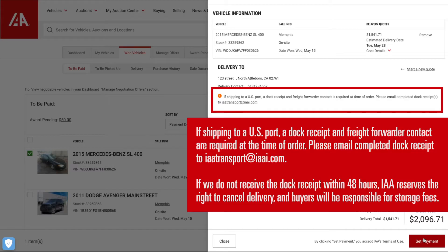You can email your completed dock receipts to iaatransport@iaai.com. If we do not receive the dock receipt within 48 hours, IAA reserves the right to cancel delivery, and buyers will be responsible for storage fees.